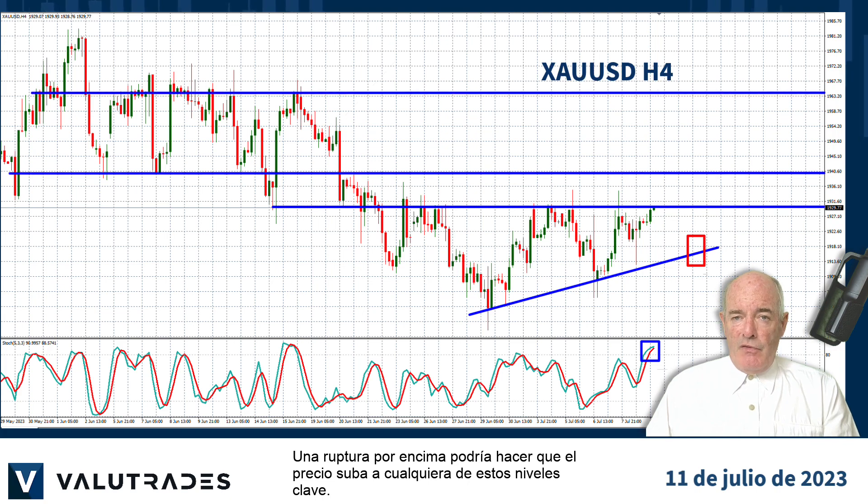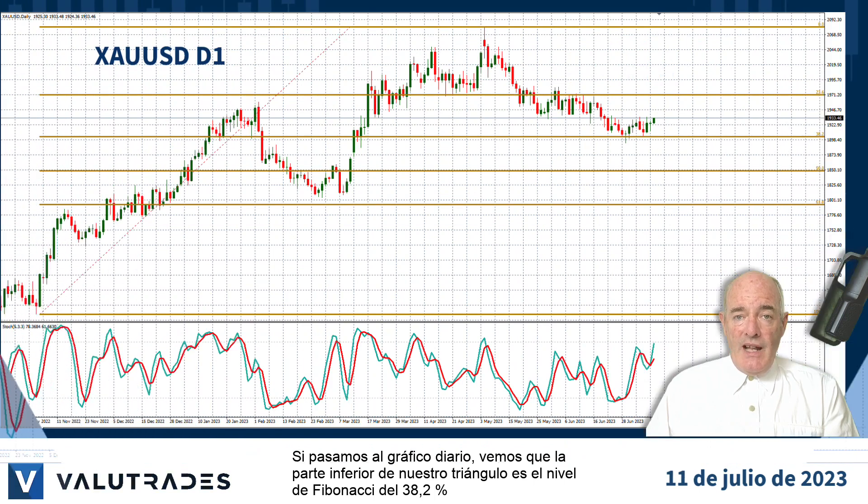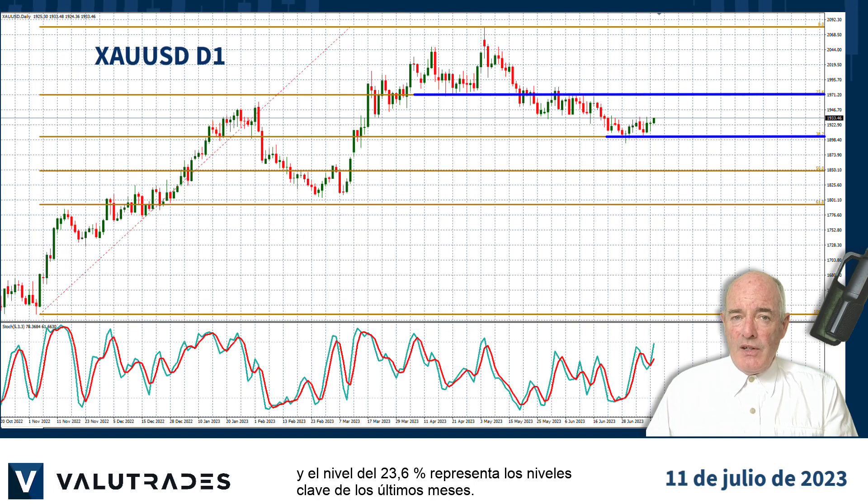A break above could see price moving higher to any one of these key levels. If we move out to the daily chart we can see that the bottom of our triangle is the 38.2% Fibonacci level and the 23.6% level represents key levels from the last few months.